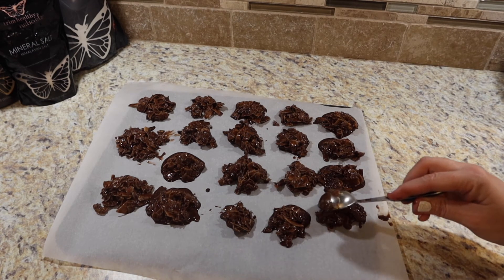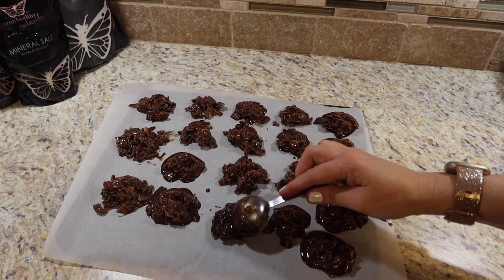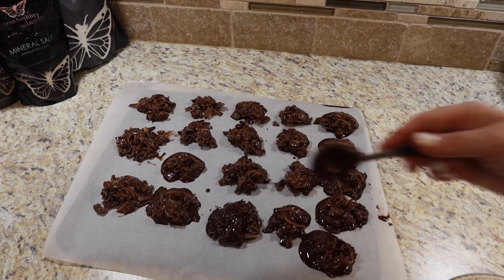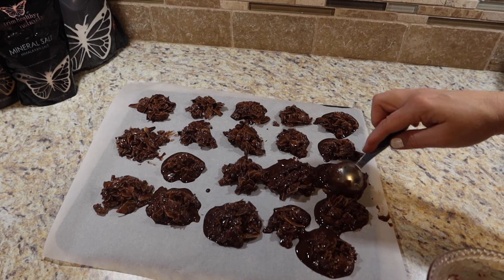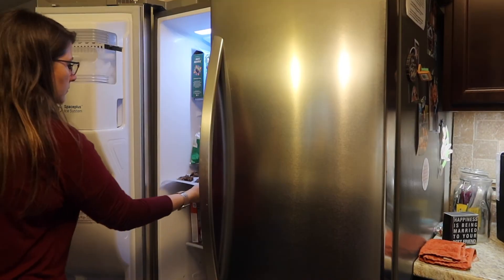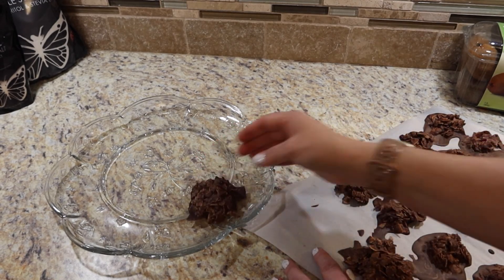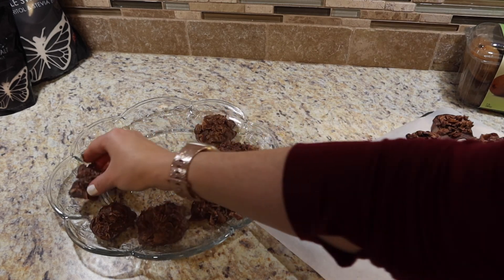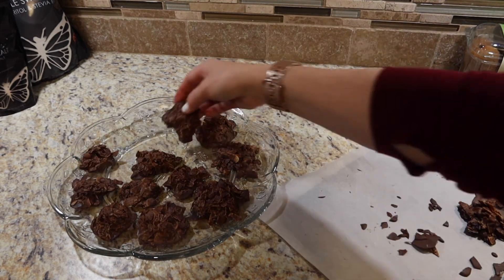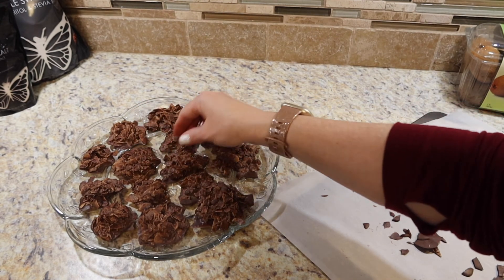I want to share about an amazing addition to my healthy lifestyle routine called Java Burn. I love my coffee, and now I can increase the speed and efficiency of my metabolism by adding Java Burn to my morning coffee. This tasteless, instantly dissolvable packet helps me have sustained energy throughout the day and fight those afternoon munchies. It has no stimulants, is non-GMO, gluten-free, and manufactured in the United States. For more information and up to 80% off, check the link in the description below.